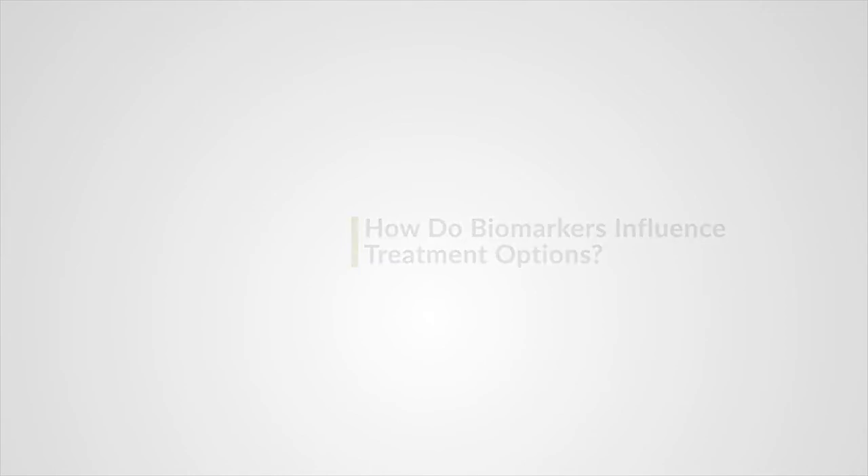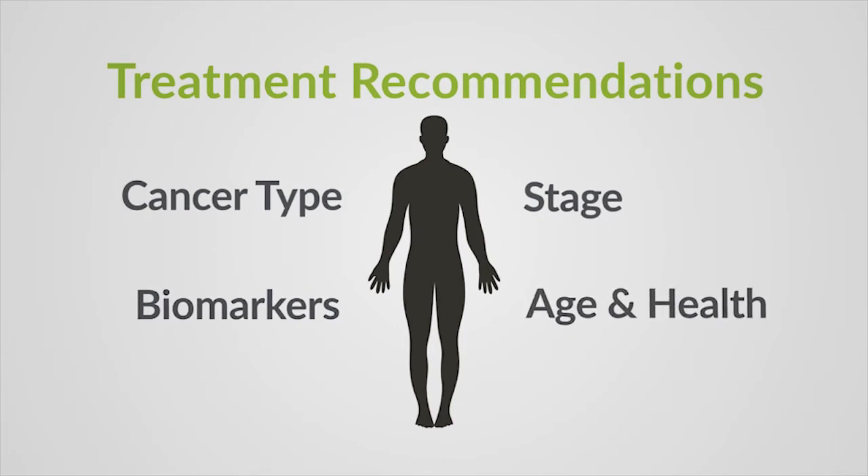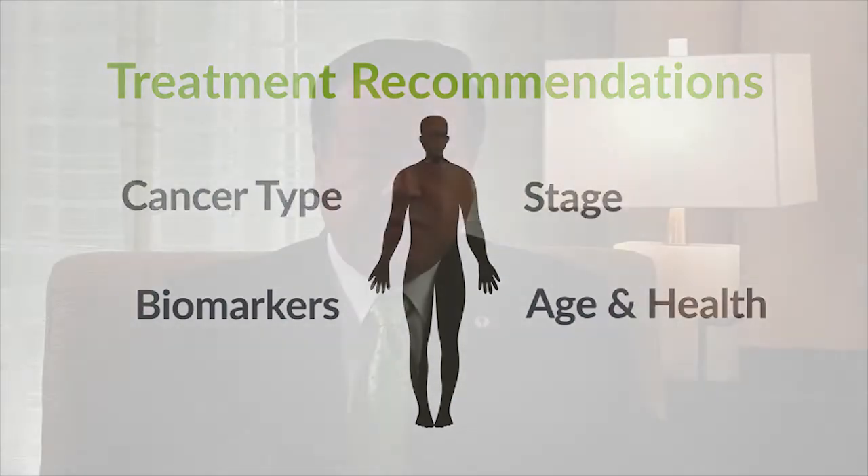I take all of the information about the patient's lung cancer type, stage, and tumor profile based on biomarker testing, as well as his or her age and overall health. I then discuss my recommendations for treatment. We work together to make the best treatment decision for each individual patient based on their own personal goals.